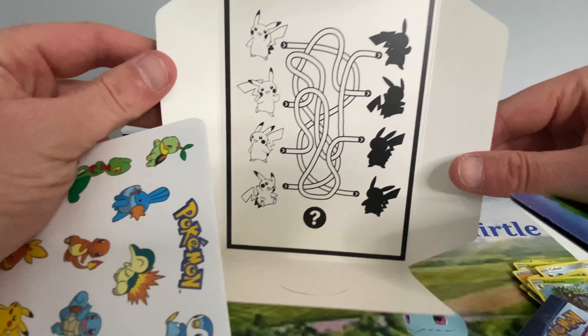Energy. Eldegoss. Luxio. Borgai. Cufant. Spinarak. Snom. Horsea. Rowlet. Reverse Cramorant. And a Manaphy. Sorry — might be one of those days today.